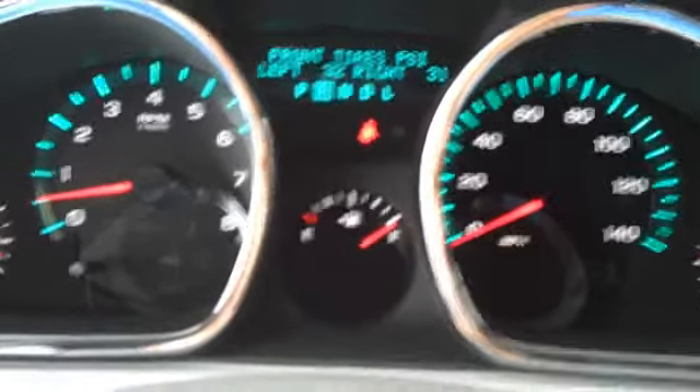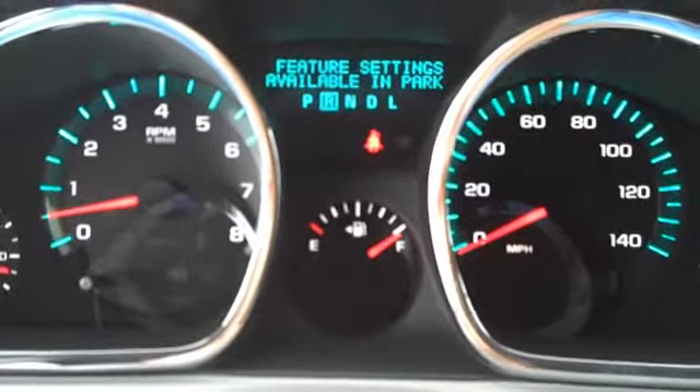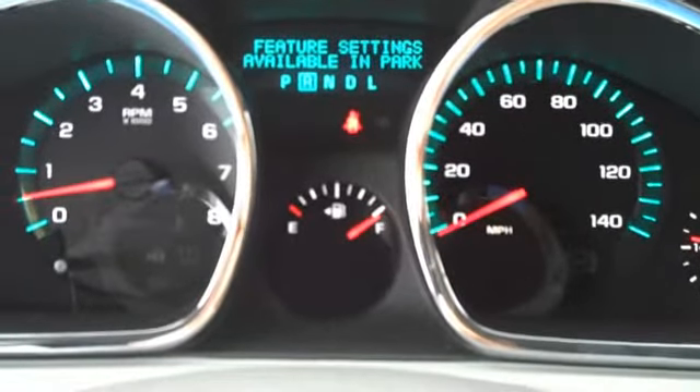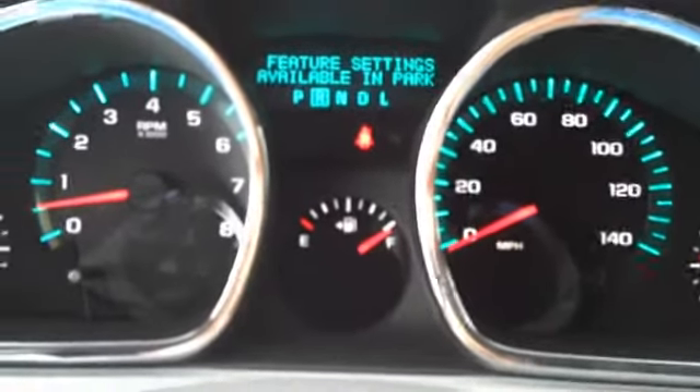There are your tire pressures and all your personalization features for the vehicle itself. How do you want the vehicle to react to you? Do you want the horn, the lights, both or neither? You are in control of the environment.